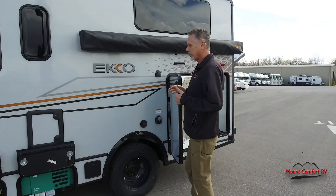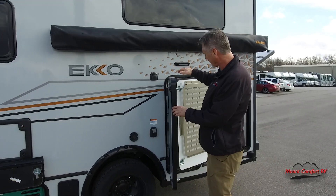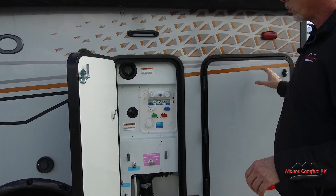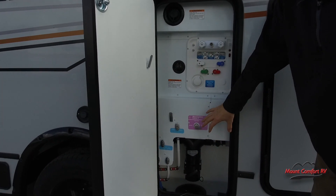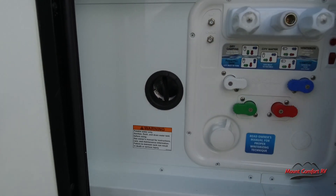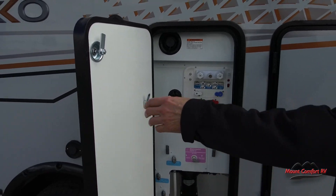One of the other unique things is the Echo is so well insulated. Look at the size of these compartment doors — this is your water bay, and it's totally insulated. You'll also notice there's an actual heater that blows hot air into the water system to keep everything from freezing up.